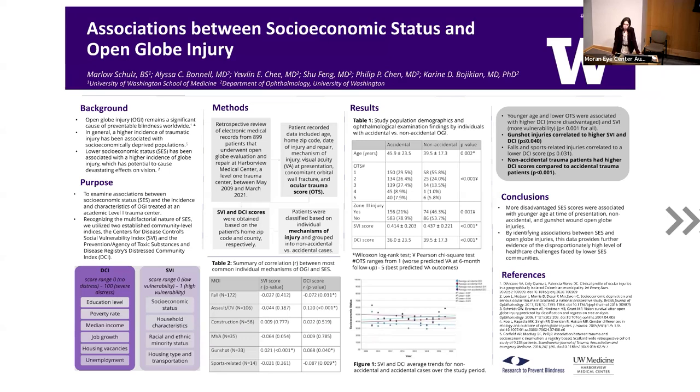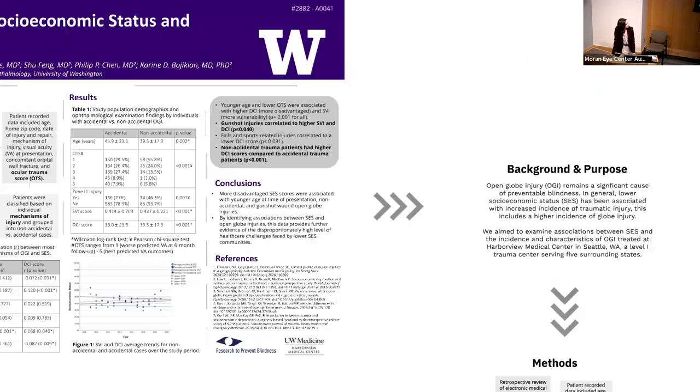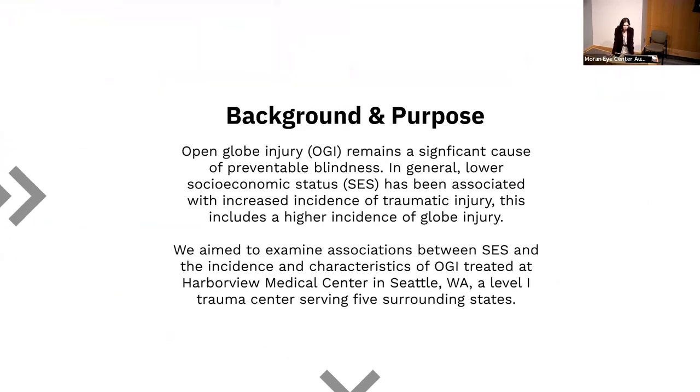Open globe injury is a preventable cause of blindness and therefore a major public health concern. Prior research has shown a higher incidence of trauma in people of lower socioeconomic status — particularly a higher incidence of trauma by assault and trauma requiring hospitalization. Coming from Harborview Medical Center, where there's a high volume of trauma, this was something we were really interested in, as there hadn't been any characterization of this in ocular injury. Harborview serves five surrounding states as a catchment area and sees an average of about 6,000 trauma admissions annually.